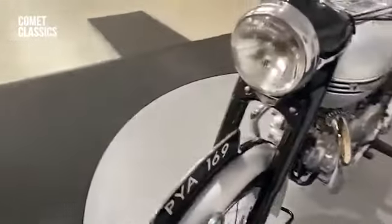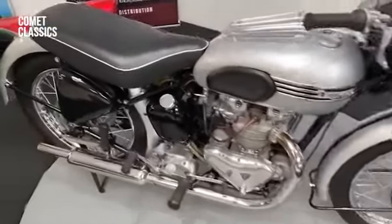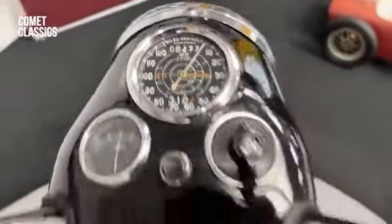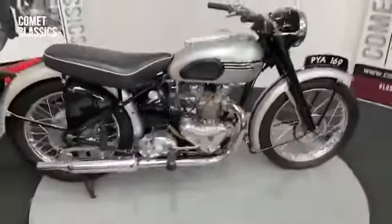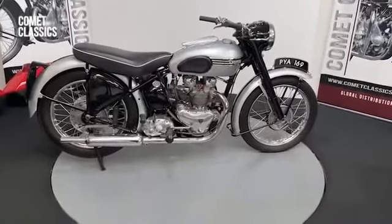Very nice bike. I actually think these '50s models are really the best looking Triumphs ever. But there she is.